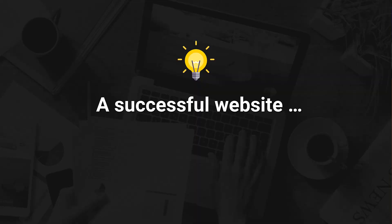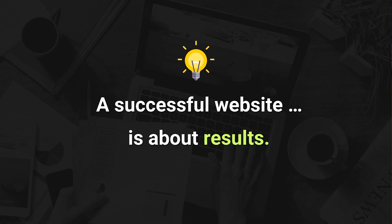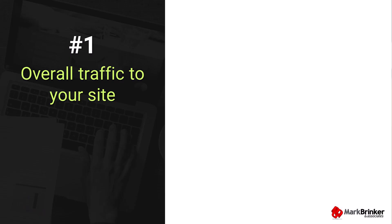A successful website is not just about traffic, it's about results. So let's talk about how you can start measuring what really matters and filter out all the extra stuff that doesn't move the needle. Here are the five website statistics I would focus on.